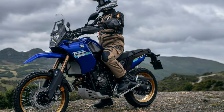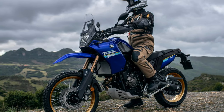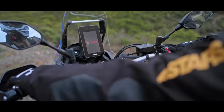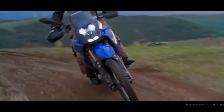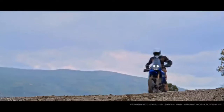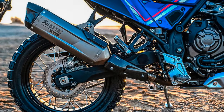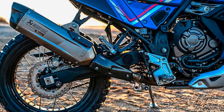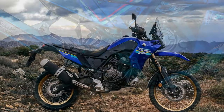Yamaha is not oblivious to the influx of new models in the middleweight adventure bike scene, posing a challenge to the T7's position as the sales leader in the 651 to 900cc adventure category. To address this, Yamaha introduces a concise list of updates featuring a 5-inch TFT display, LED turn signals, and refined ABS settings. Yamaha's approach is all about keeping things uncomplicated.